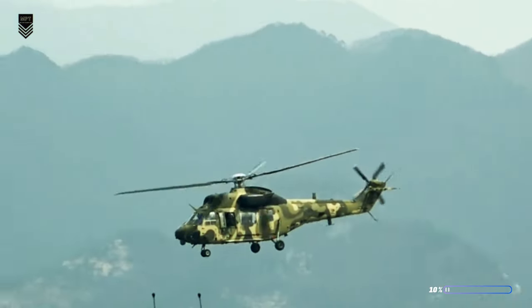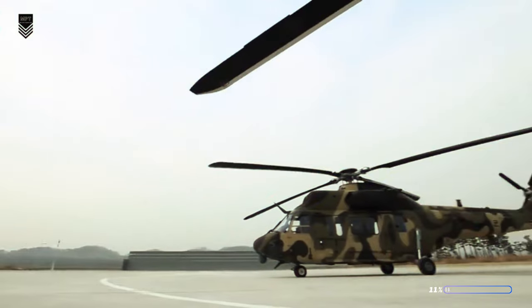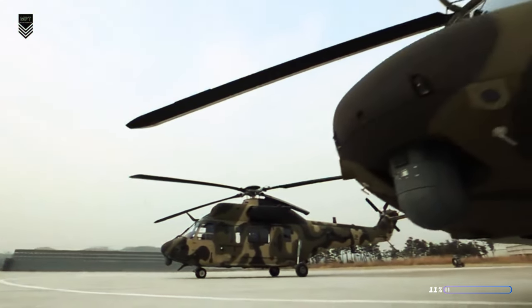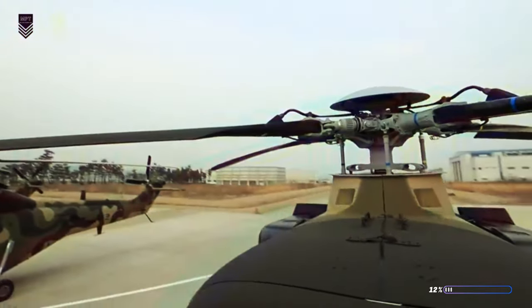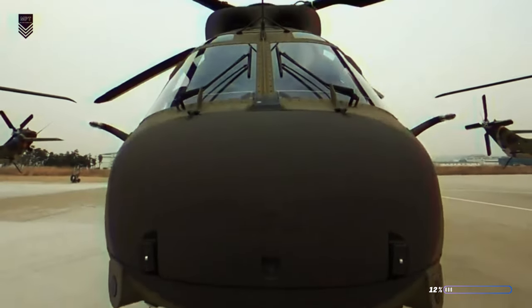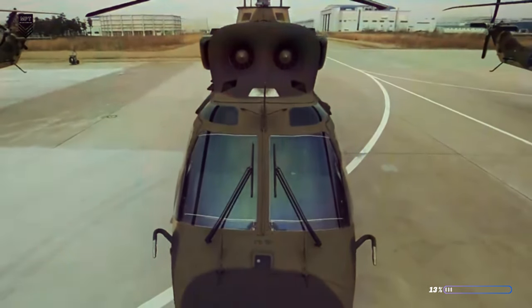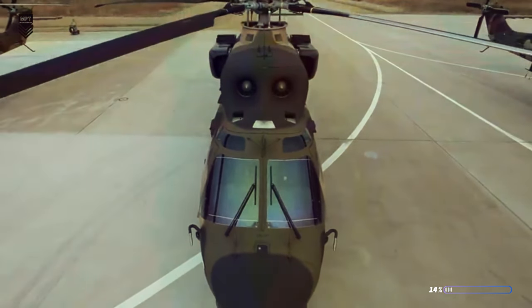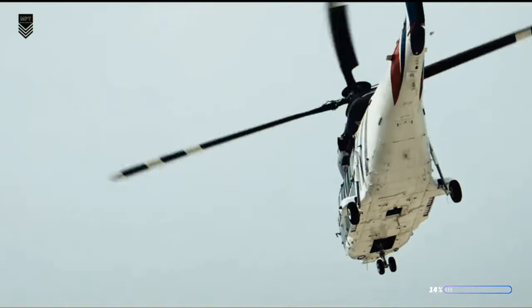Need to rush supplies to a disaster zone? Suryon's got you covered. Medical emergency in the middle of nowhere? This flying ambulance is on its way. And if things get hairy, the Suryon packs a serious punch. But it's not just about muscle — this helicopter is packed with cutting-edge tech, giving pilots eagle-eyed vision and ironclad control. And if things go south, its crash-resistant shell is there to keep everyone safe.